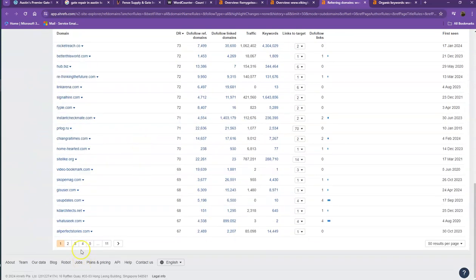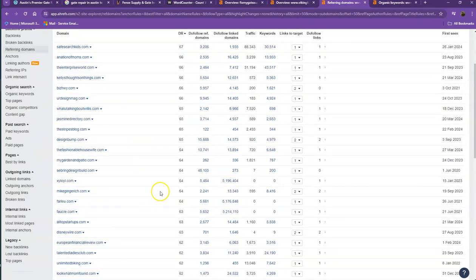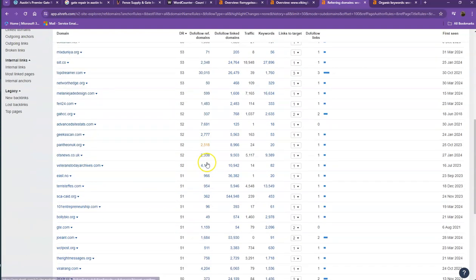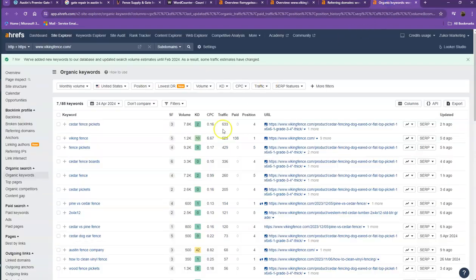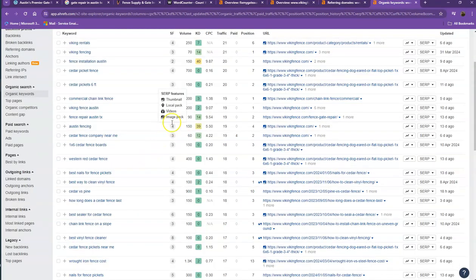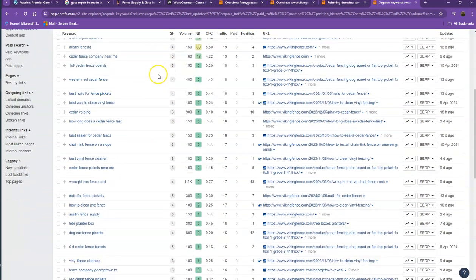That's why they're ranking higher in the searches. Next are the organic keywords — these are all the keywords they have listed on their website. So when customers search for these specific words, their website shows up on top of the list.